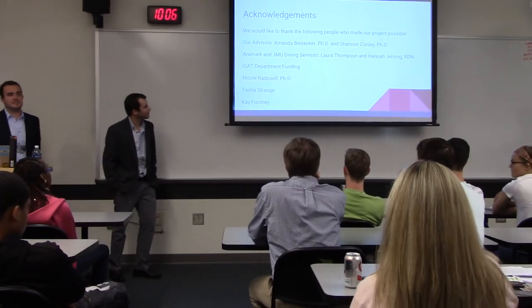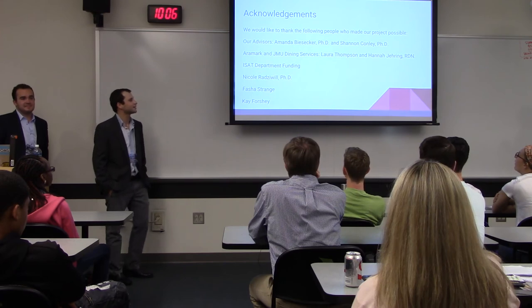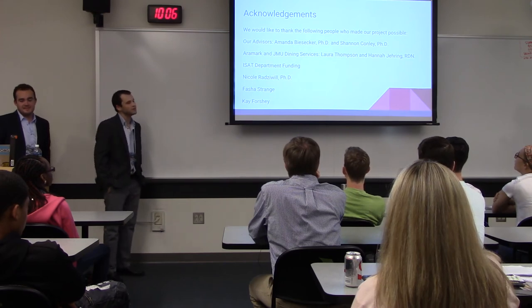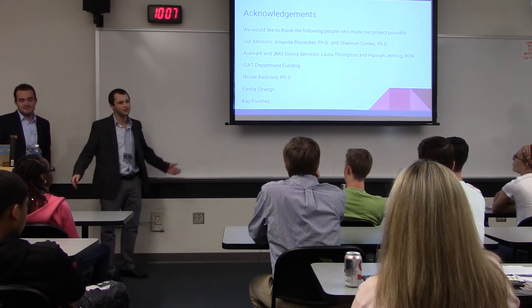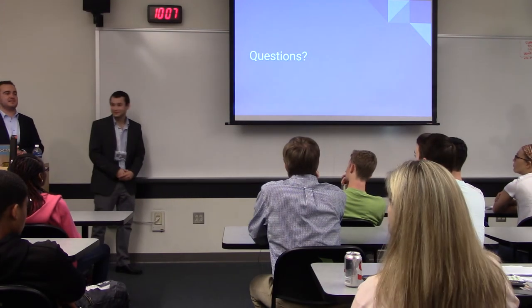These are the people we'd like to thank. Big shout out to our advisors, Dr. Biesker and Dr. Conley, as well as Aramark and JMU Dining Services. Without them, none of this would have been possible. That's all we got for you guys. Thank you.